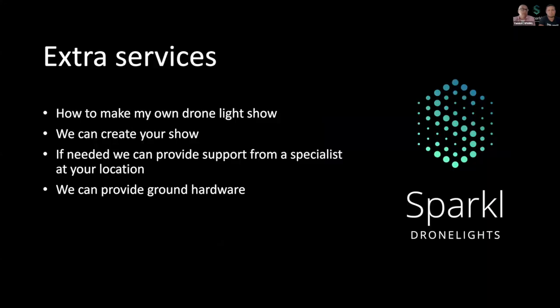If you'd like, we can offer you some extras as well. For example, we can show you the story of drone show design if you'd like to make your own shows. But if you don't master the 3D software, we can design a show for you. We can also provide support at your location if needed. During your event, we are available by phone, even at night, if you notify the visit in advance.